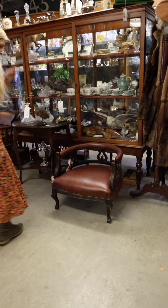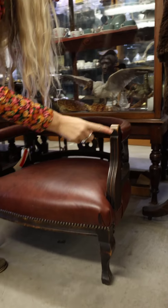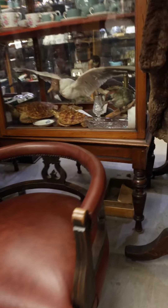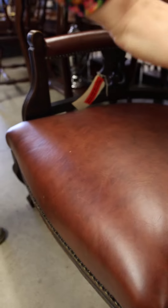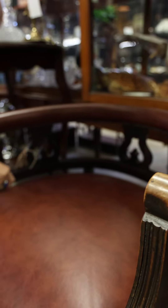Look at the lovely carved arms, and also look at the way it's just been worn off where someone's put their hands on that. That's kind of what makes old furniture so lovely — the worn bits are what make it. You're not going to get that on new furniture. Imagine who's been sitting on that, and look at all the lovely dark wood.